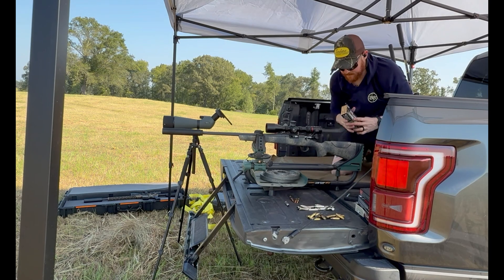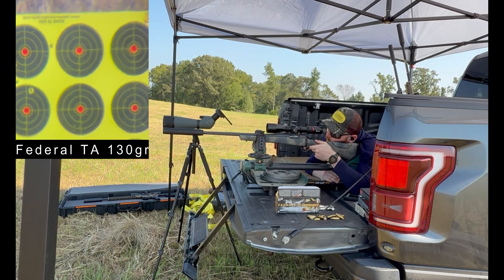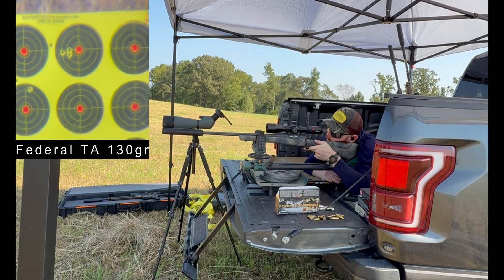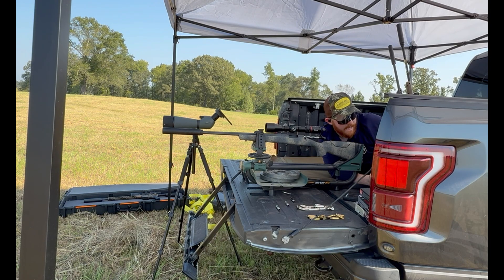Next rounds are some Federal Terminal Ascent bullets. 29.48 out of the muzzle — it says 3,000.